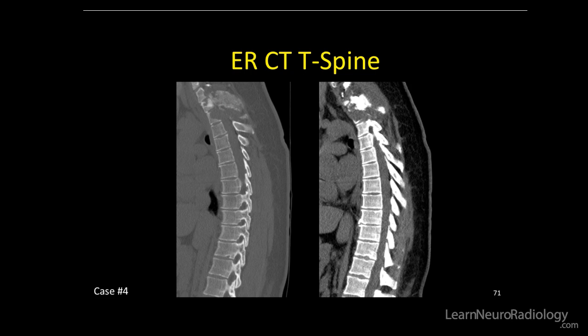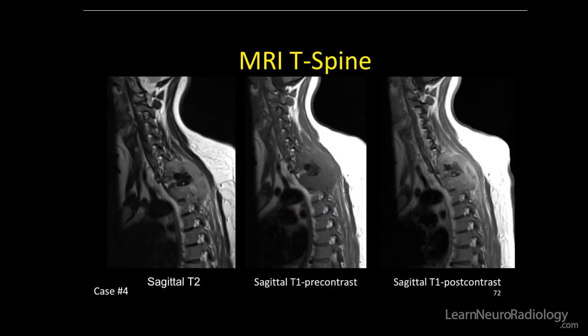Here's the CT from the sagittal plane. We can see bone enlargement in the spinous process, but also cortical destruction and bone destruction above and below, along with a soft tissue component.